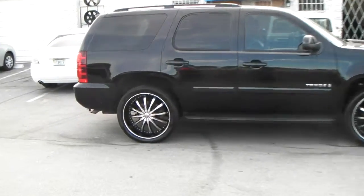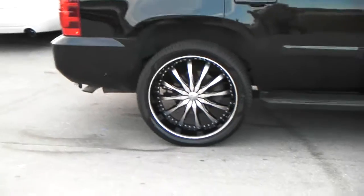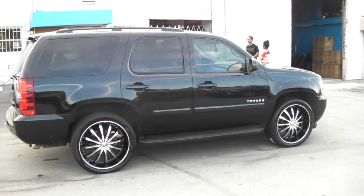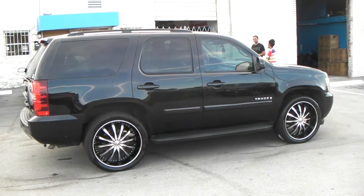Again, this is the Descenti DW8 — it's a 24x10 with the 305/35/24. That's why it has the big lip, 10 inches wide. You can find these online at DobsonTires.com or call us at 877-544-8473.